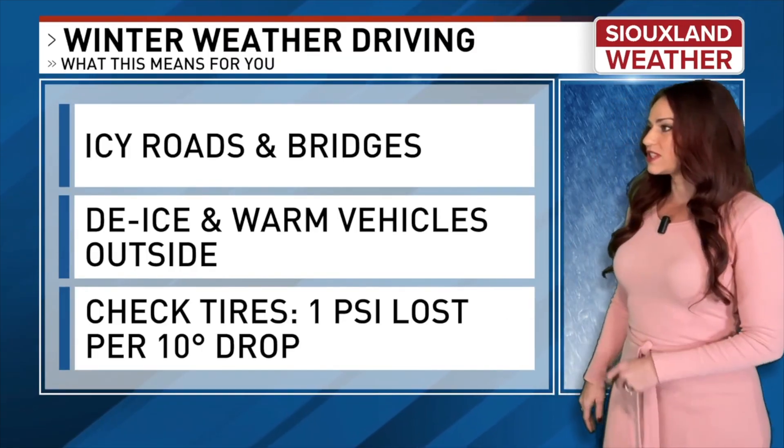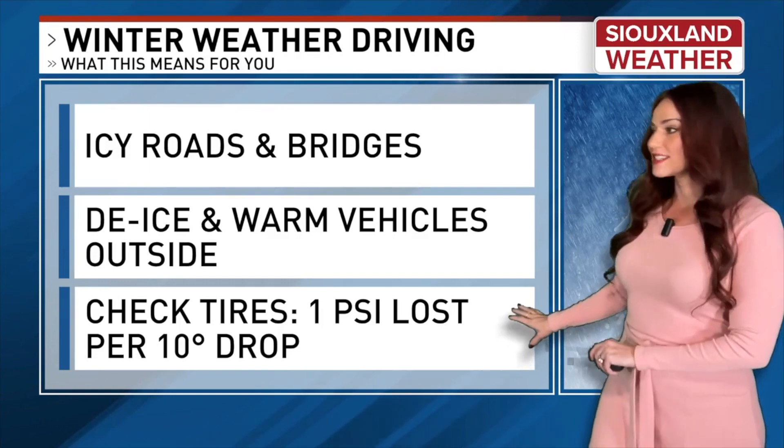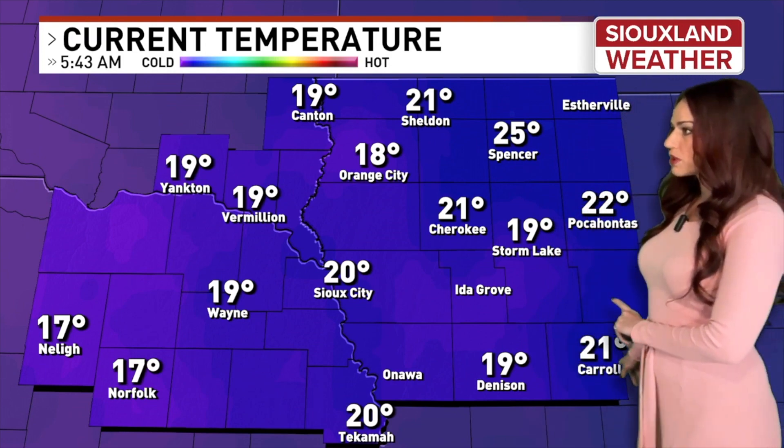We have a while before we get back to average temperatures. Ice things if you need to — it's that time to at least have it in the vehicle now as this season is making its appearance. Tires, it's good to check them — make sure you have enough air because as we lose 10 degrees in temperature, you're also losing a pound per pressure square inch.